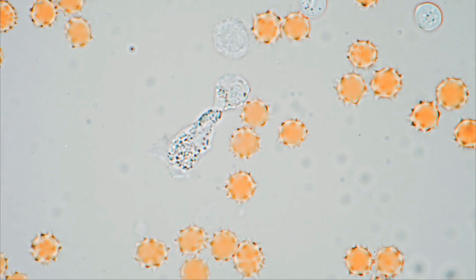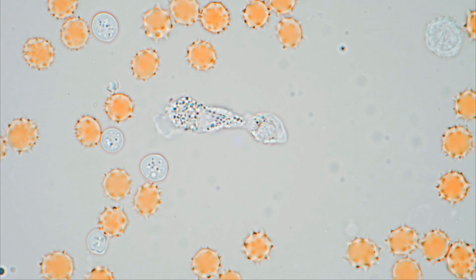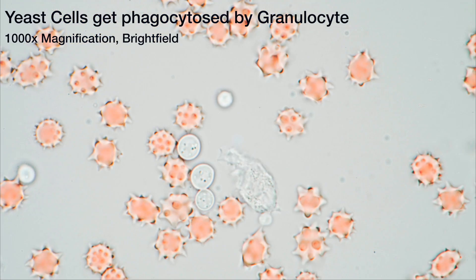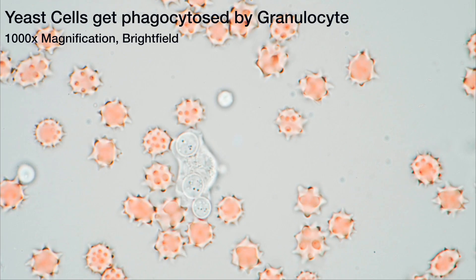Friend and foe have been identified. The target has been acquired and the granulocyte strikes. The intruder — some yeast cells — are engulfed and destroyed without mercy.